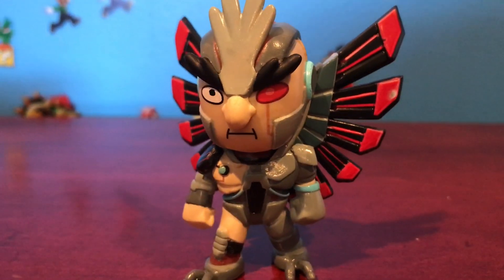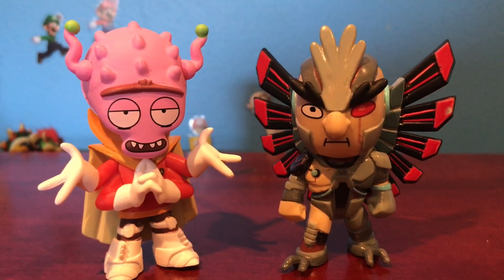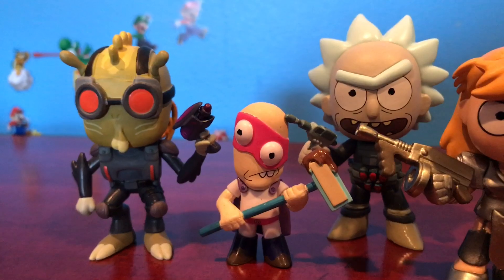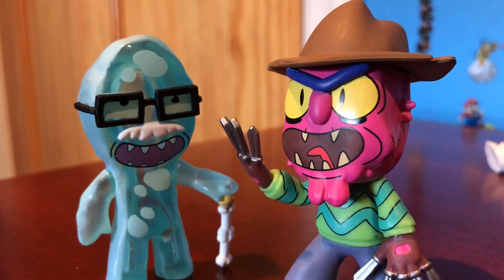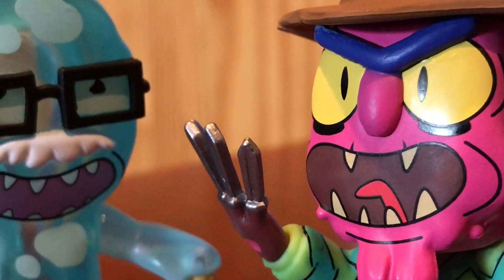So guys, these were all the mystery minis that I got. Hopefully you enjoyed the video — make sure you subscribe, like, and share the video. I might get more, but thank you for watching and bye!